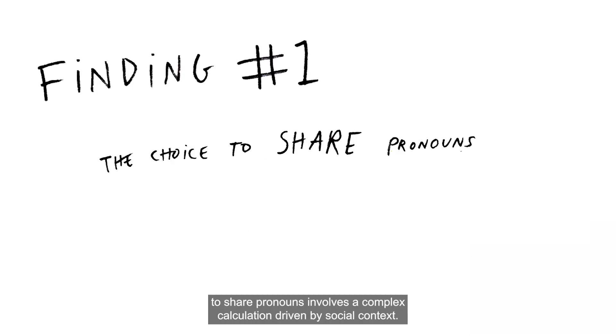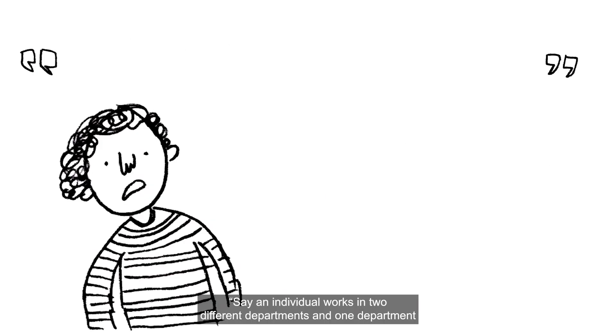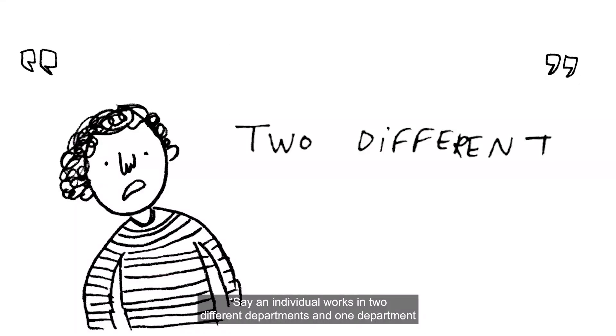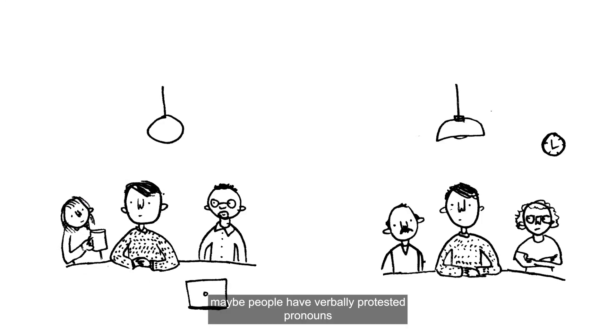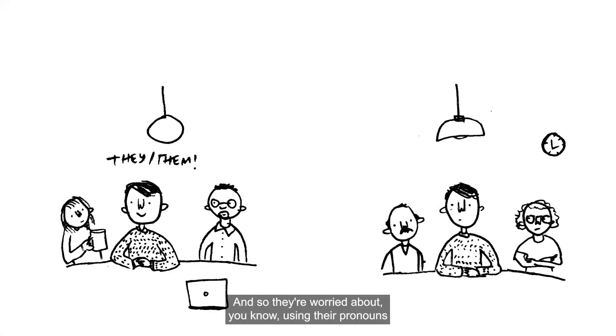First, the choice to share pronouns involves a complex calculation driven by social context. Say an individual works in two different departments, and one department is extremely inclusive and accepting. In the other department, maybe people have verbally protested pronouns or said derogatory things towards they/them/their pronouns. So they're worried about using their pronouns in their inclusive department and hiding their pronouns in another department. Because responses to trans or non-binary identities can vary widely, participants had to choose whether and how to come out in each new social situation, even within the same workplace.